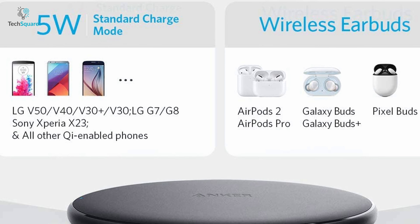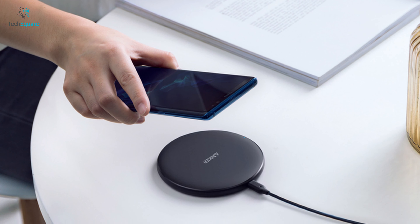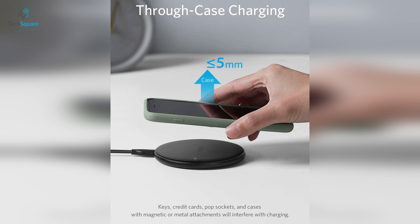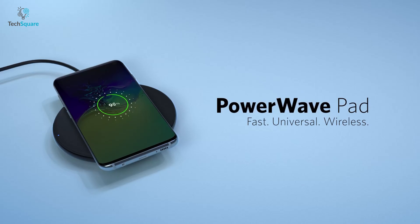This wireless charger is packed to the brim with safety features including foreign object detection, short circuit protection, temperature control, and more, so you can experience wireless charging with total peace of mind. It supports charging through phone cases up to 5mm thick, so gone are the days when you had to remove your case in order to charge your phone. With the Anker Powerwave, charging your iPhone is as simple as placing your phone on the charger, and it'll do the rest.